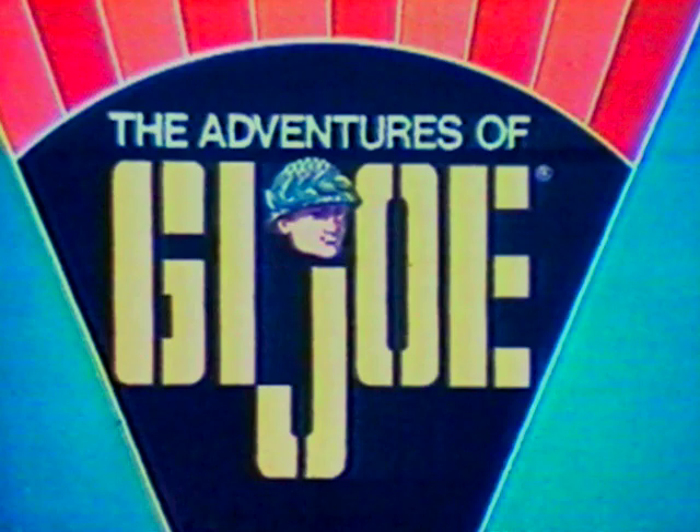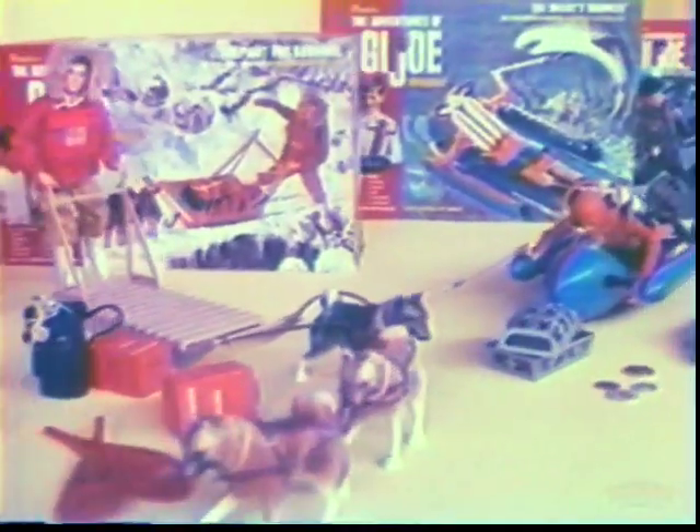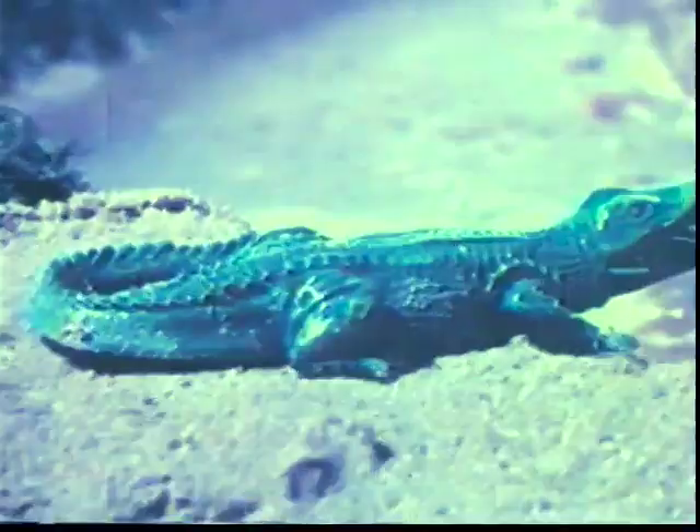The Adventures of G.I. Joe. There are 11 different G.I. Joe adventure sets, each filled with exciting equipment. Here's the Mouth of Doom adventure — you get this complete jungle outfit.